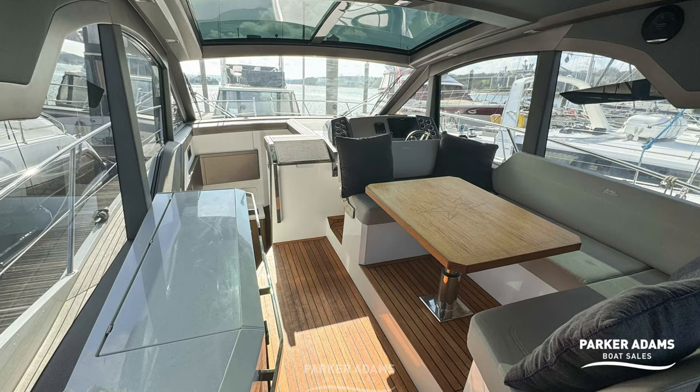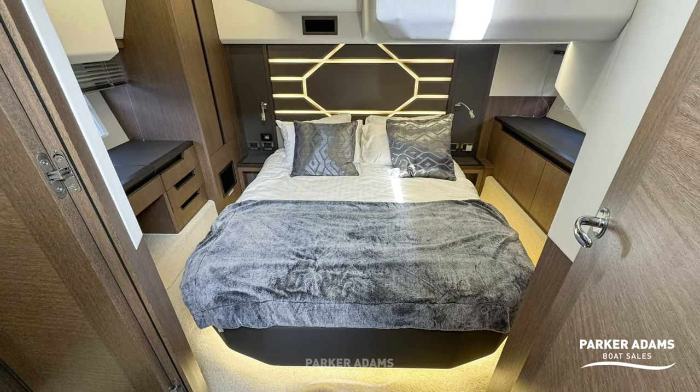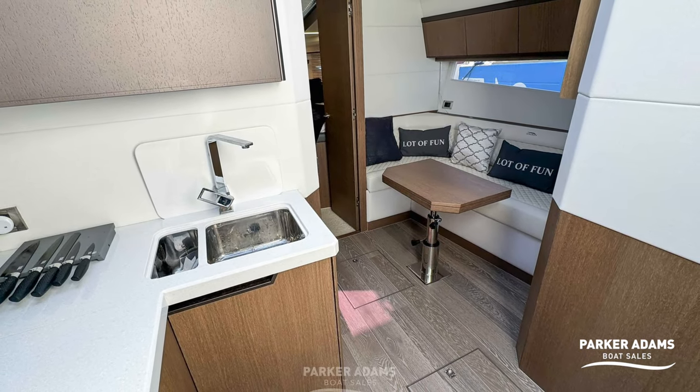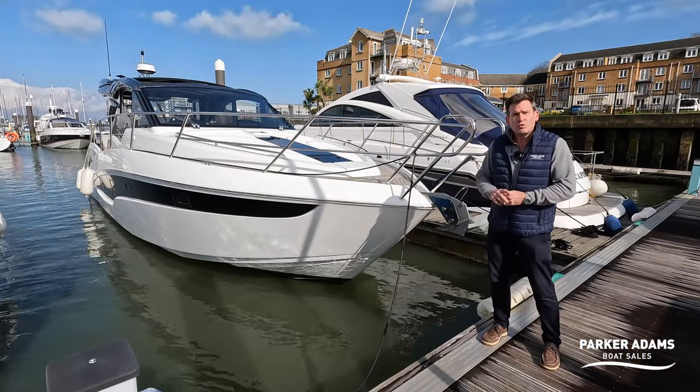There are two seating areas in this cockpit and it can be split. It also has a full width mid cabin as well as a forward cabin and a downstairs galley area with seating as well. There's loads of other features on this so we're going to do the full walkthrough tour right here right now.